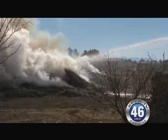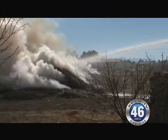But fortunately for us, the weather conditions were right, there's no wind, and we were able to come in and quickly extinguish it.